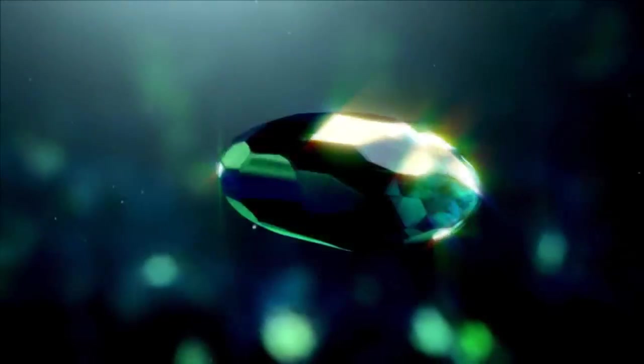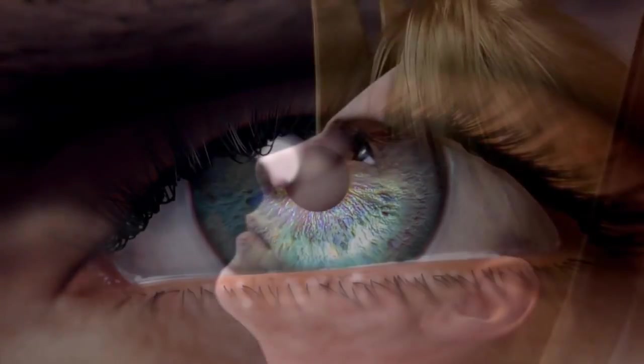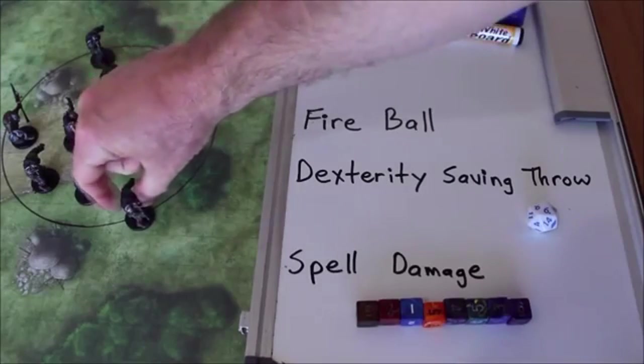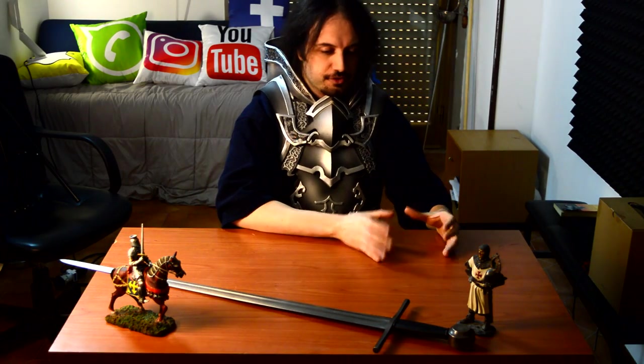We should consider what sort of magic these sorcerers are using to deal massive damage on the battlefield. For instance, if we've got a pyromancer — a magician using the powers of fire — then the choice of armor material would definitely be influenced by that. Wooden armor, like that found in pre-samurai Japan, would be out of the question. Perhaps in this setting there's a fire-resistant metal that would become the material of choice.